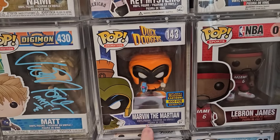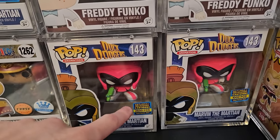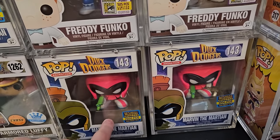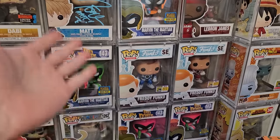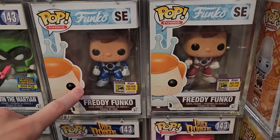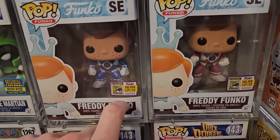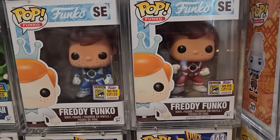These ones were actually very interesting. We have a couple Marvin the Martians in this show: the orange one, the green one, and two pink ones — numbered at 2,500, 1,000, and 1,000. Basically almost the whole Martian set. And some of the bigger items also include Freddy Funko as Blue and Red Ranger — those are 525 pieces.